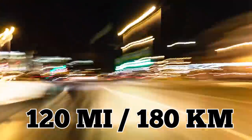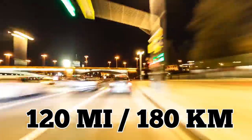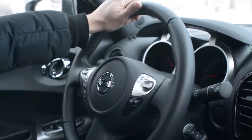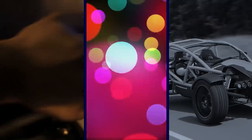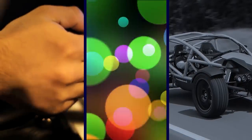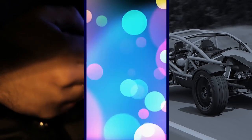This monster can go 0 to 60 in 3.5 seconds and 0 to 100 in 8 seconds. It can do a quarter mile in 12 and a half seconds flat while reaching a top speed of 120 miles per hour. That's probably a lot quicker than what most of us are driving right now. It uses a six-speed manual gearbox, comes in a variety of wicked colors, and has powerful top-mounted headlights so you can go driving through the bush at night.